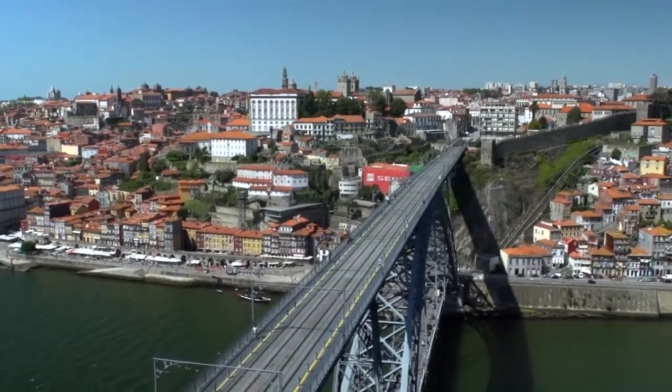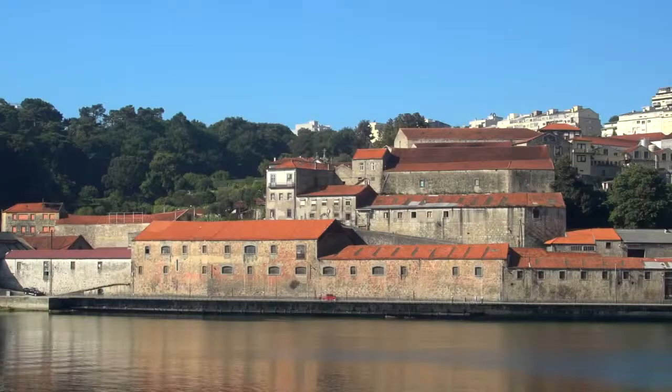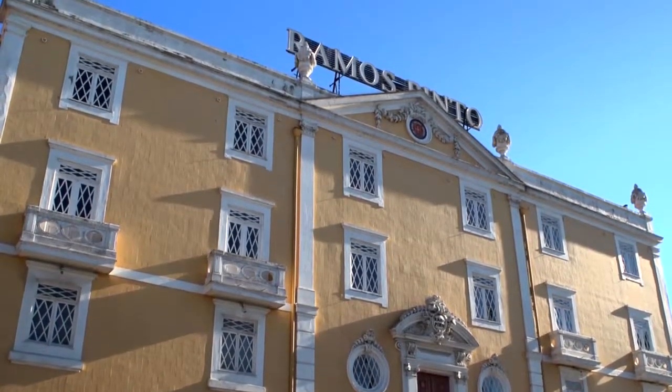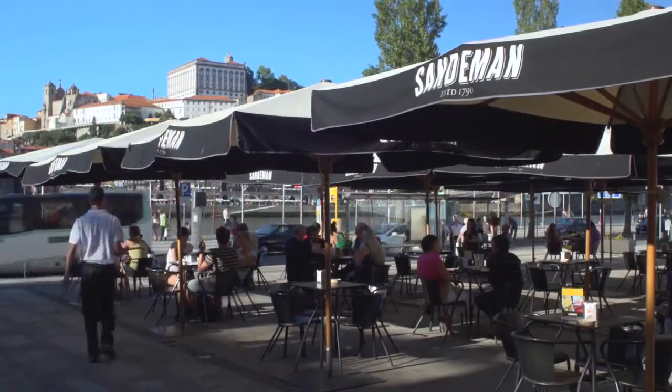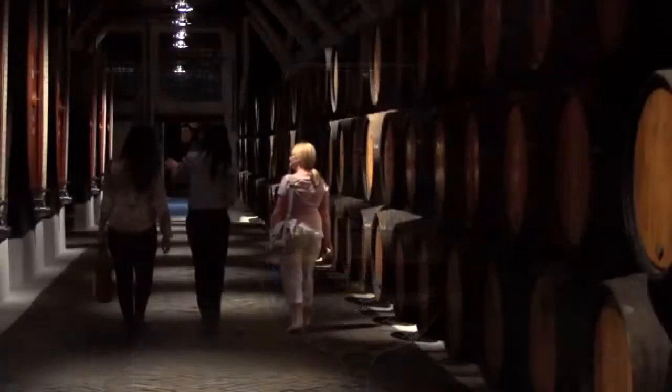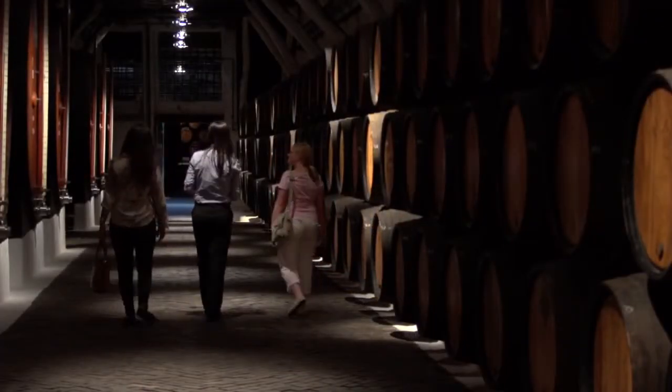After crossing the spectacular Dom Luis Bridge, it's time to make a stop at one of Oporto's famous wine cellars. Take the opportunity to taste some port wine at its spiritual home — a must-do experience when in Oporto.